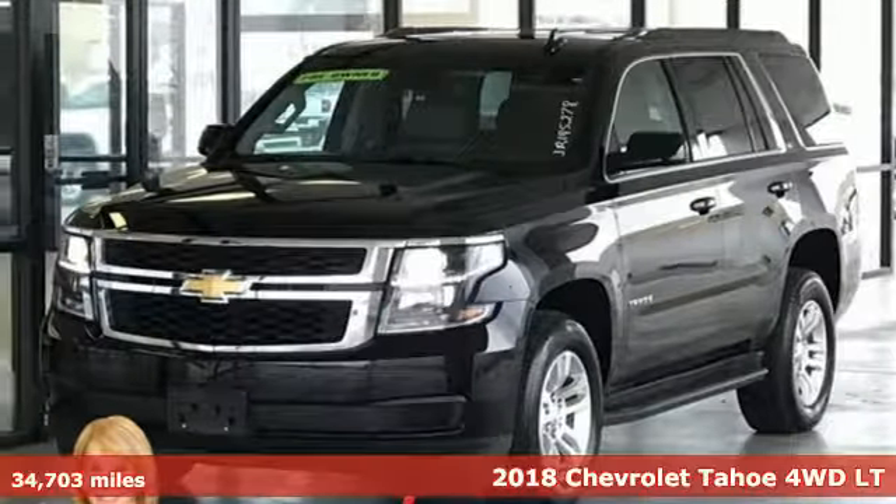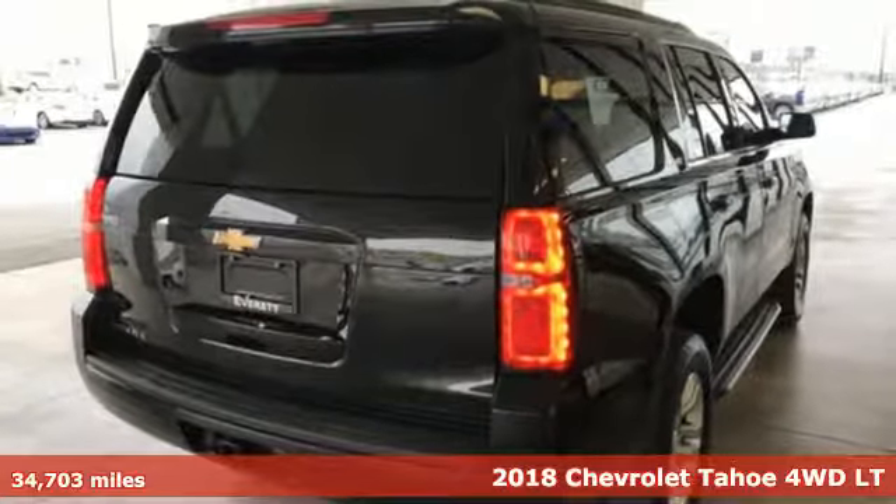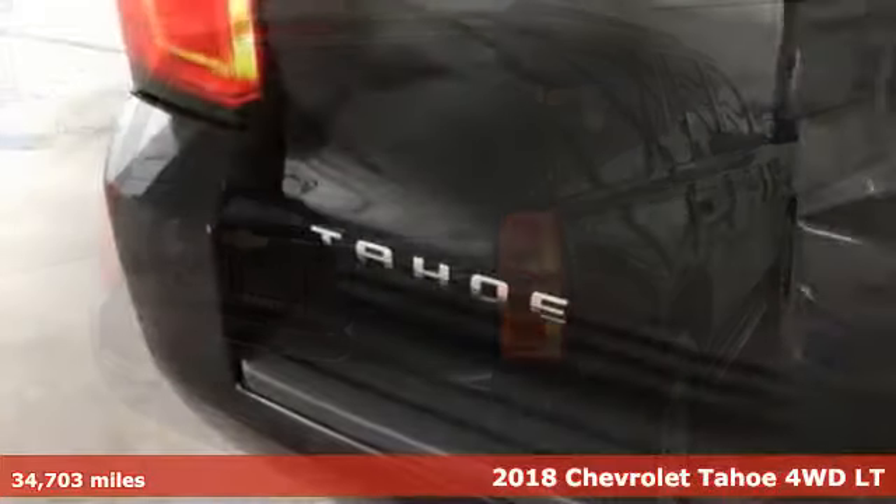It's a 2018 Chevrolet Tahoe. This award-winning SUV is where premium style and purposeful capability collide.